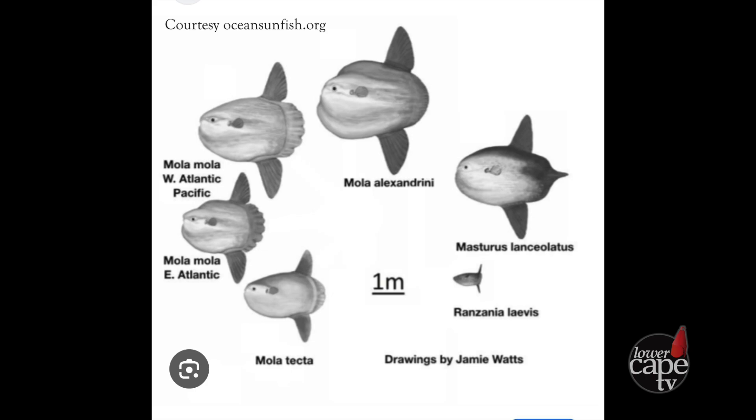A mola mola is the scientific name for the ocean sunfish, and it's the common sunfish. There are five different species of ocean sunfish worldwide, and they keep finding new species every few years. They're very unusual fish. Little information is known about their biology and their ecology, so they're really quite captivating.